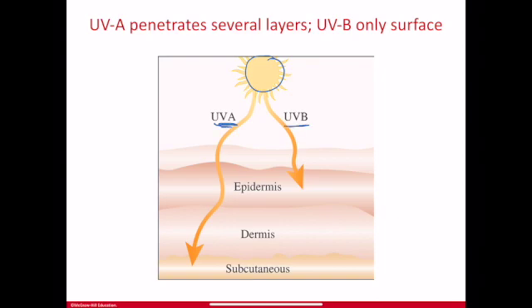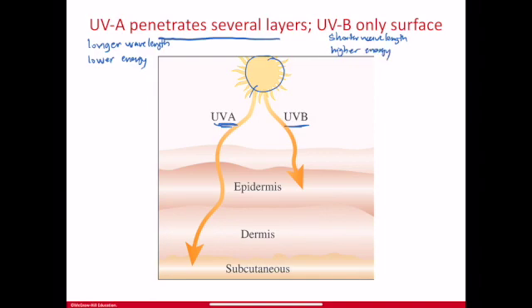UVA and UVB both reach us from the Sun down through Earth's atmosphere. UVA has longer wavelengths, and longer wavelength means lower energy — these properties are inversely proportional. UVB has shorter wavelengths and is therefore higher energy than UVA. Because of this, UVB is shorter and doesn't pass through beyond the top level of the skin.